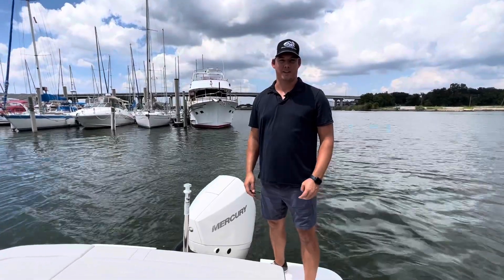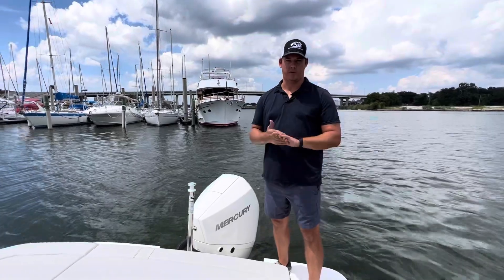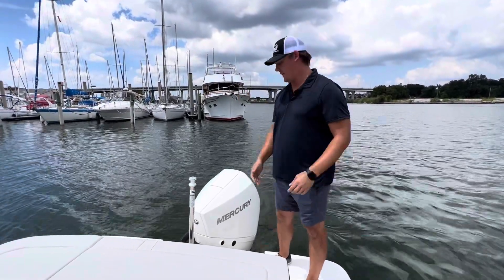Hey guys, Tom Eckers at MarineMax Pensacola. I'm gonna take a moment out of your day and show you a brand new 2024 23 SPX outboard that we just got in inventory. We're pretty excited about it.